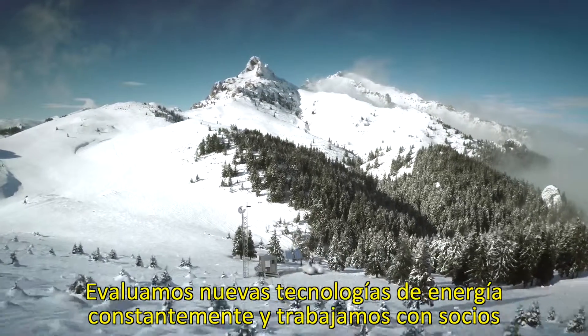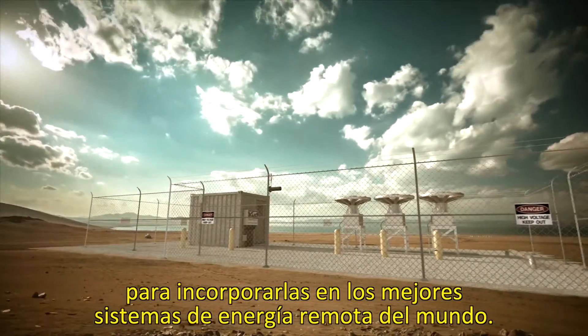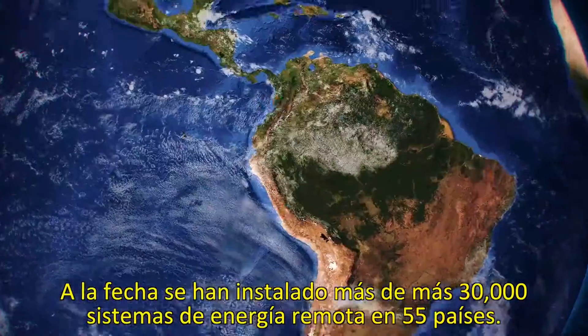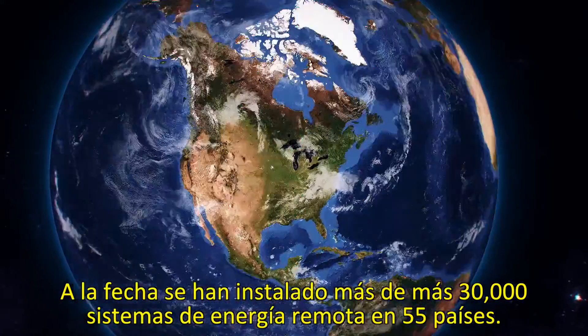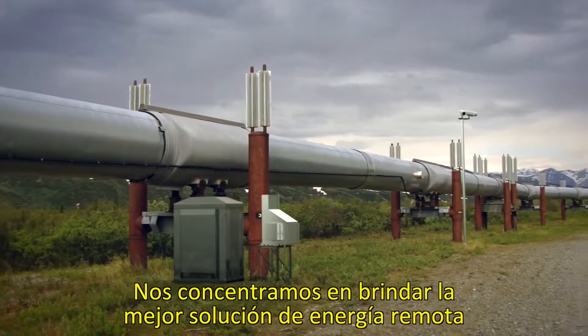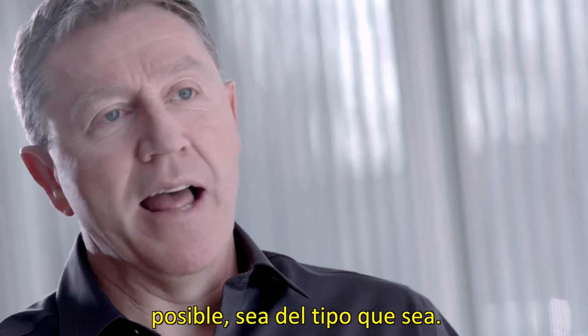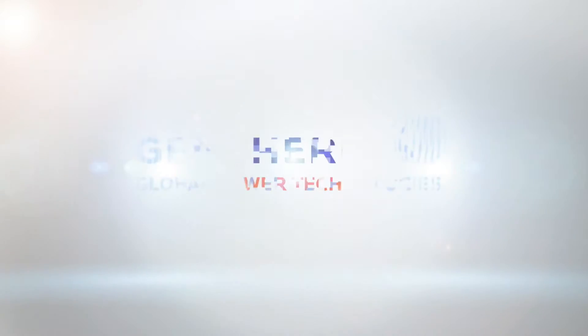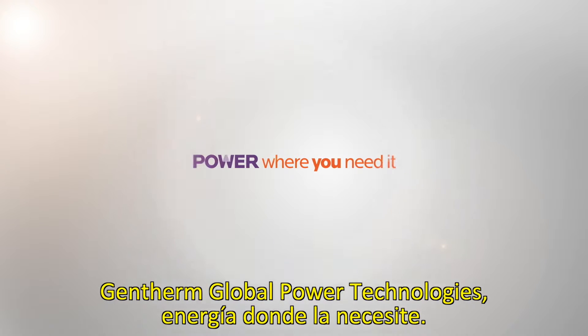We constantly monitor new power technologies and work with partners to integrate them into the world's best remote power systems. To date, there have been more than 30,000 remote power systems installed in 55 countries. We're now in the business of providing the best remote power solution we can, whatever that is. That's our job. GenTherm Global Power Technologies — power where you need it.